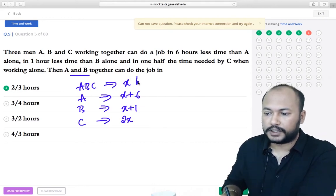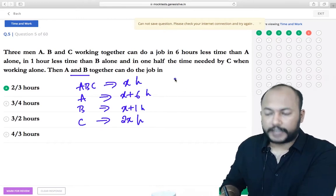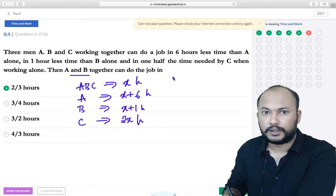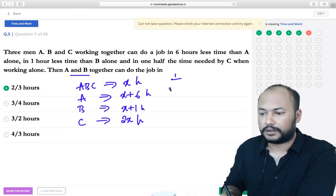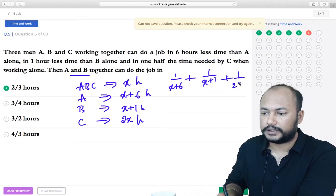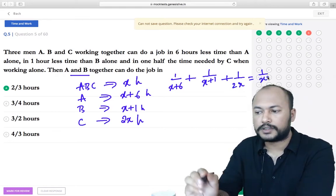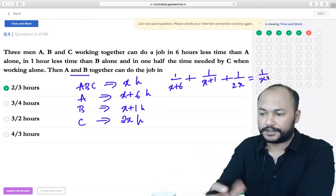In time and work, we equate the amount of work done, not the duration. The work done by A in 1 hour is 1/(X+6), by B is 1/(X+1), and by C is 1/(2X). The sum must equal 1/X, since all three together complete the work in X hours.